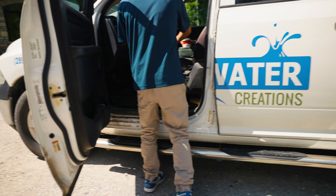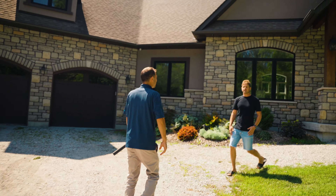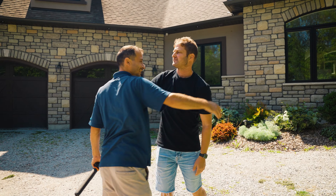Hey, Dan. Doing great. How are you? My film guy — bring it in. How's it going? Great to see you.